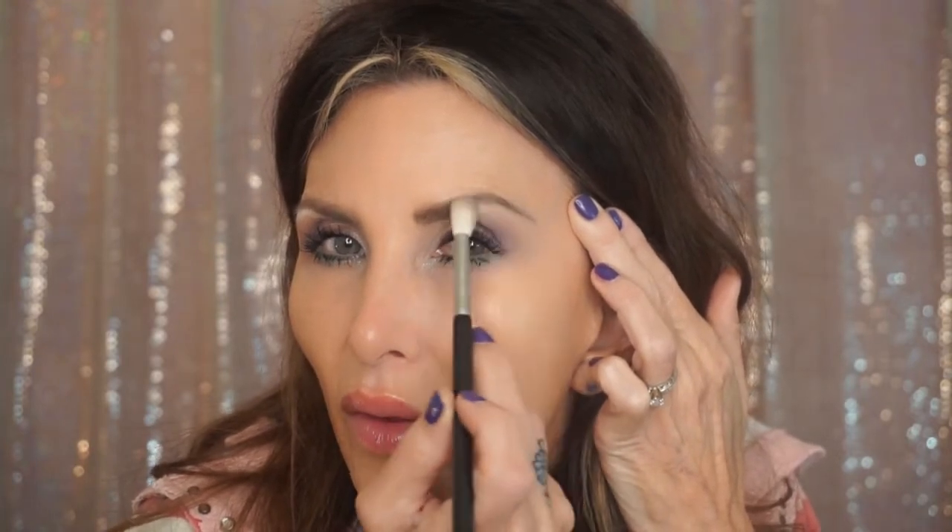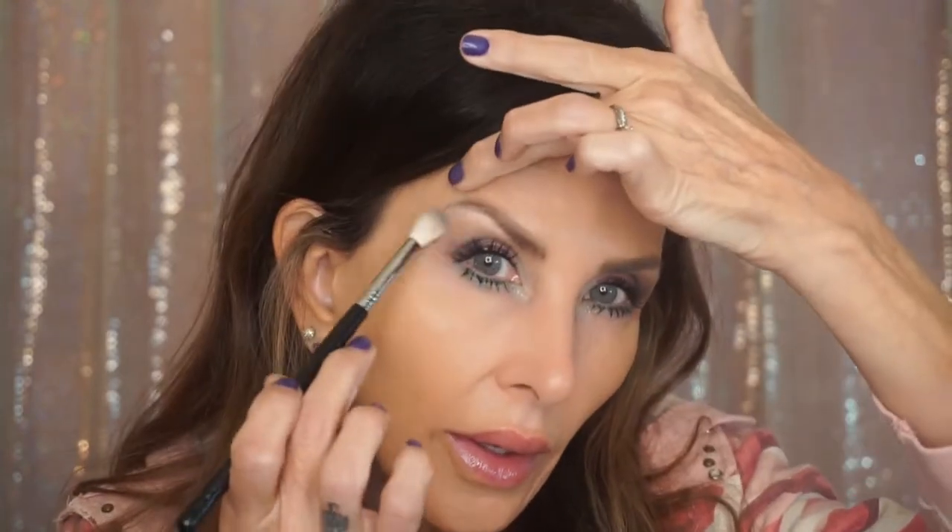For another layer of mascara I'm going to use one that's not conditioning over the top of the conditioning one — this one is the Too Faced Better Than Sex. I'm going to divide my lashes out, and when those little dots dry I'm going to sweep the dried mascara away from the places where I bumped.